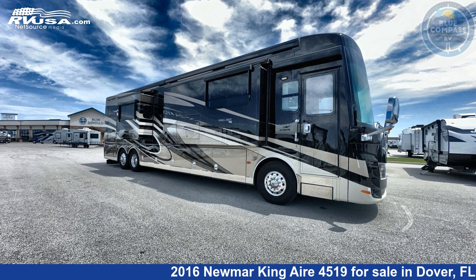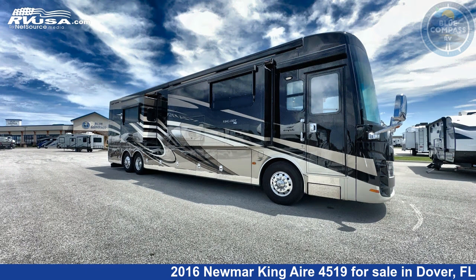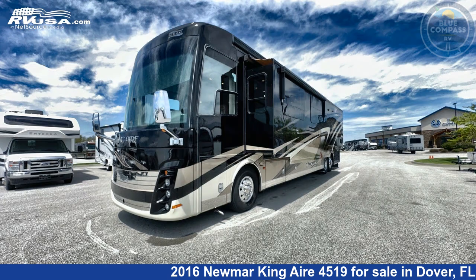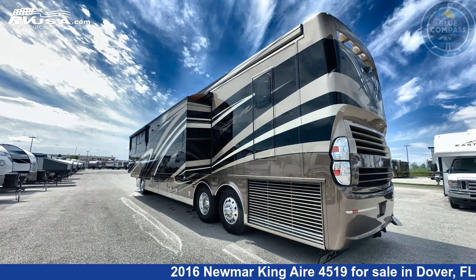This 2016 Numar King Air 4519 is a Class A RV. It is located in Dover, FL 33527 and is offered for sale by Blue Compass RV Tampa. Click the link in the video description to visit rvusa.com and see more photos as well as the current price.